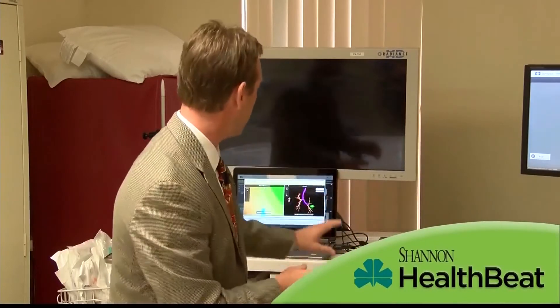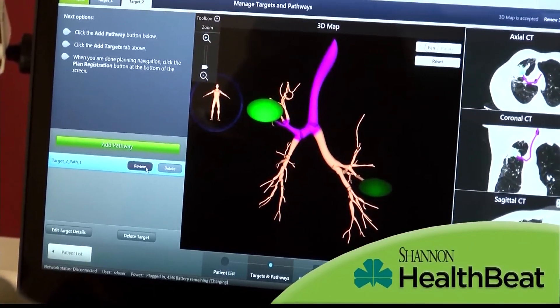Bronchoscopy used to be we would go into the upper part of the lung, the lower part of the lung, you took a catheter out, and you never knew exactly where you were. Now we know exactly where we are in the lung. I know which airway to take to get to that spot right there, so it can be very precise to get to the lesion we need to reach.